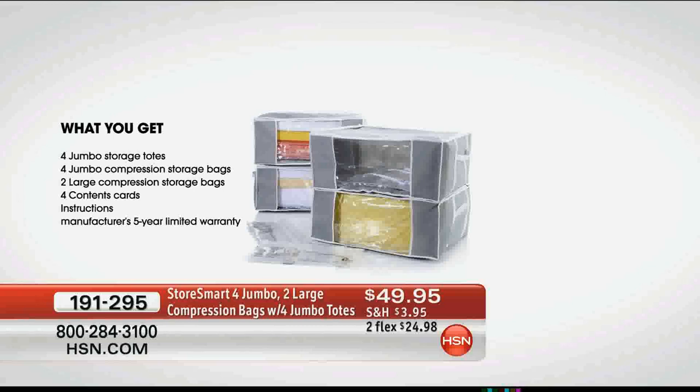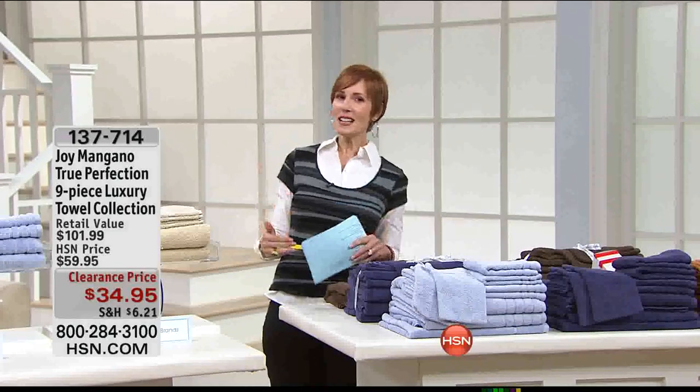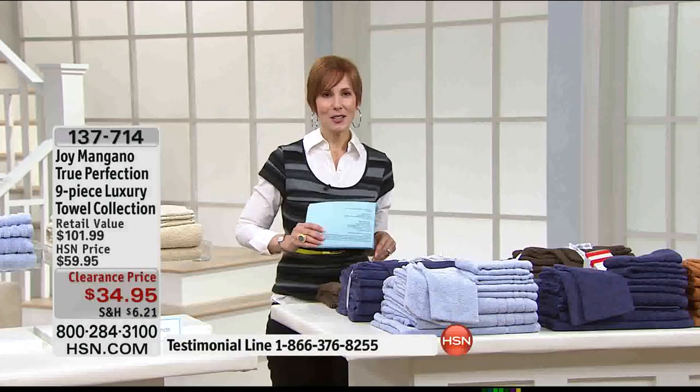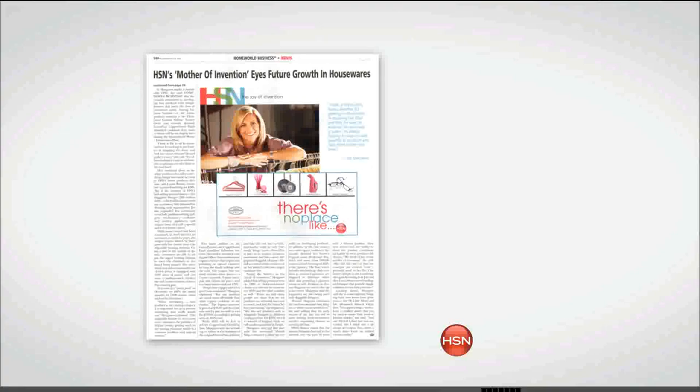You get four jumbo storage totes, four jumbo compression storage bags, two large compression storage bags, four content cards, and a manufacturer's five-year limited warranty. It's $49.95 with reduced shipping on two flexible payments. We have all kinds of goodies in this hour on sale. We want you to be a part of the show — definitely call us. We've never before offered this value at this price. Deb Buyers is here — not only do you love Joy's product.